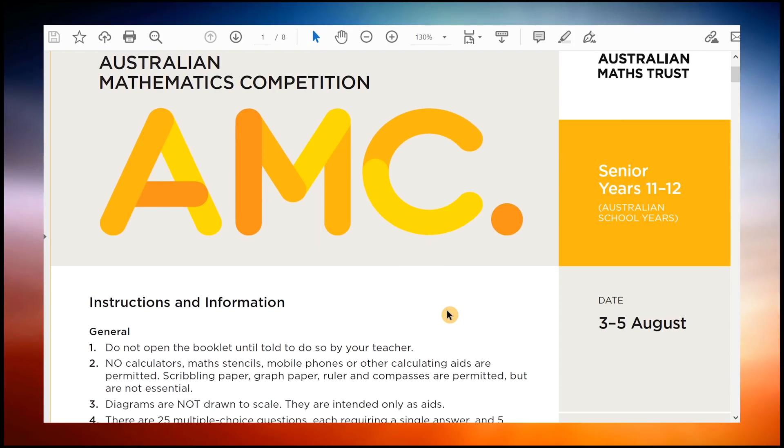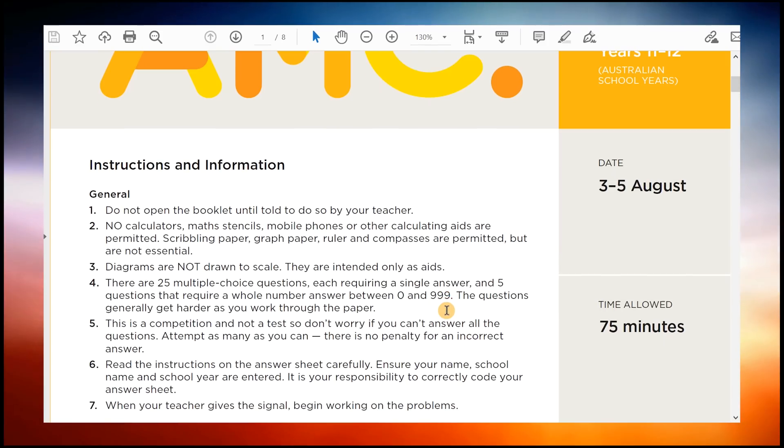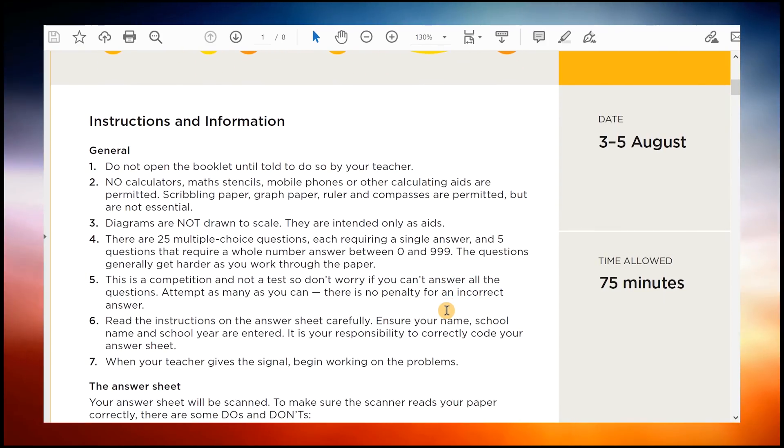The secondary papers try to filter out students who are competent at maths by removing the possibility of someone simply guess-checking using a calculator.